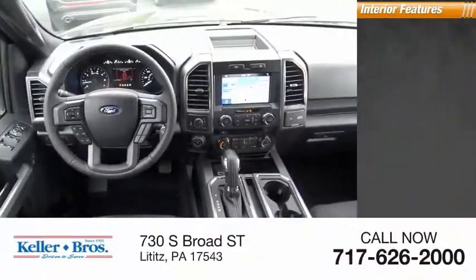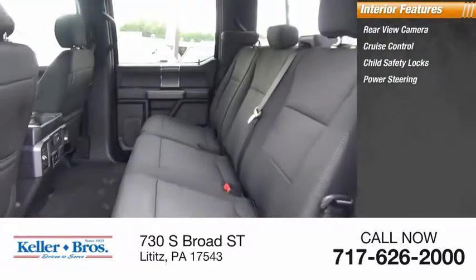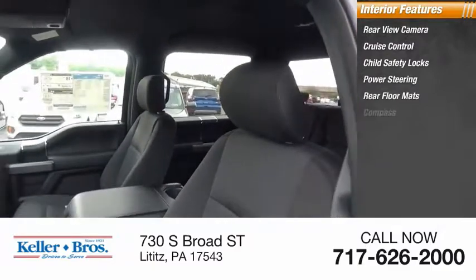Inside you'll find rear view camera, cruise control, child safety locks, power steering, rear floor mats, compass.